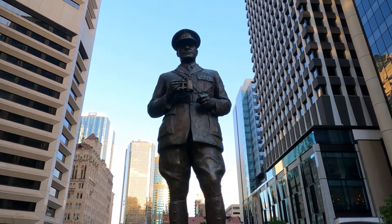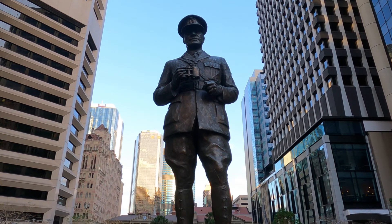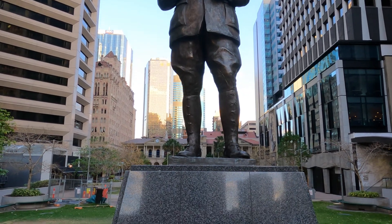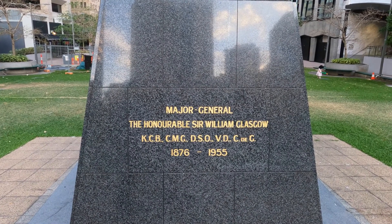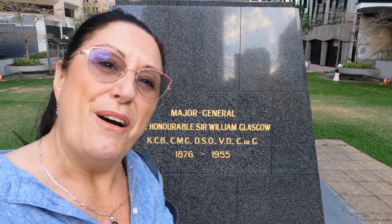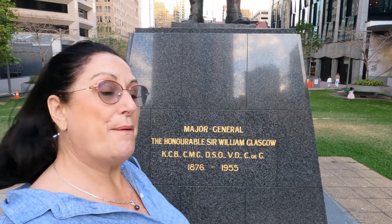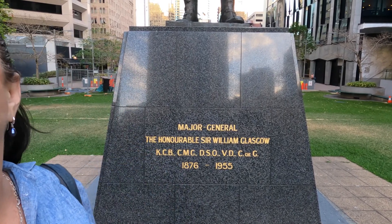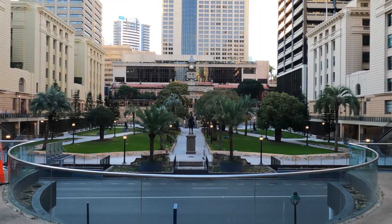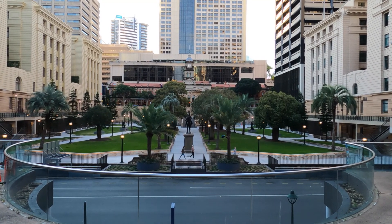I suspect it's something to do with the mail, so I'm going with Sir William Glasgow. Let's go and see. Drum roll please — he is Major General the Honourable Sir William Glasgow, KCB, CMG, DSO, VD, CDG, 1876 to... They didn't put in the clue that he was a Major General — I said it was a military uniform so I think I should get half a point. You get a full point because you got it right!